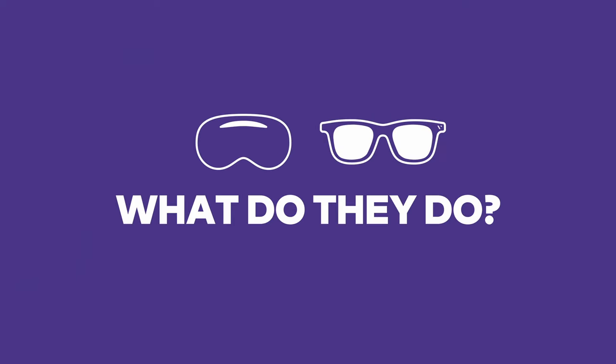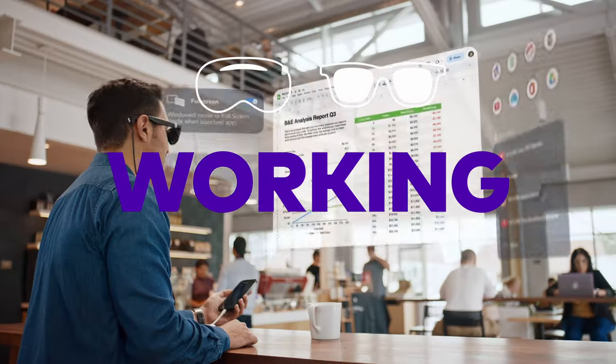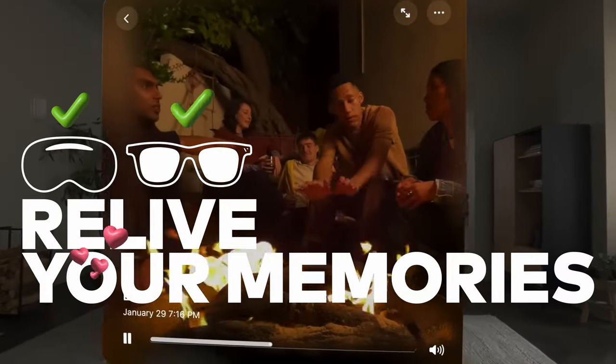So what do they do? They're great for watching movies, 3D videos, video games, and working remotely. And both can view Apple's new spatial video seamlessly. It's like peering into a moment in time.